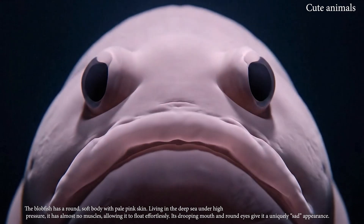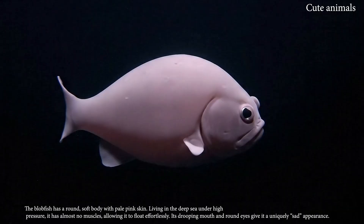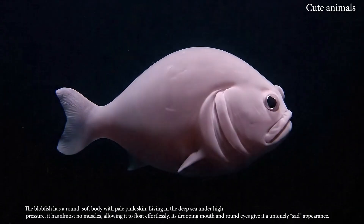The blobfish has a round, soft body with pale pink skin, living in the deep sea.